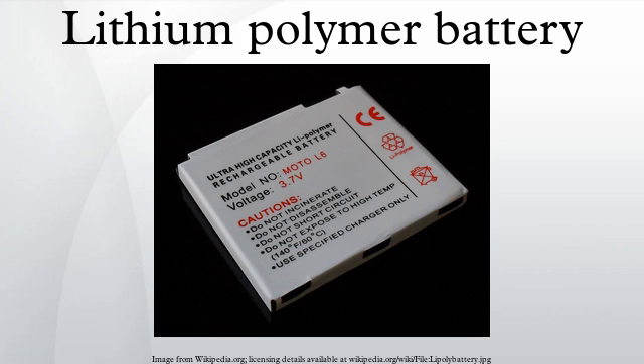Just as with other lithium-ion cells, LiPo work on the principle of intercalation and deintercalation of lithium ions from a positive electrode material and a negative electrode material, with the liquid electrolyte providing a conductive medium. To prevent the electrodes from touching each other directly, a microporous separator is placed between them, which allows only the ions and not the electrode particles to migrate from one side to the other.